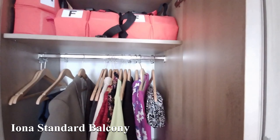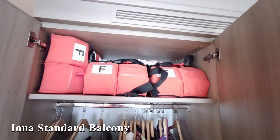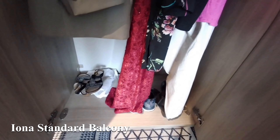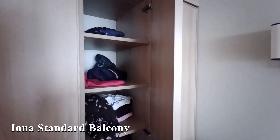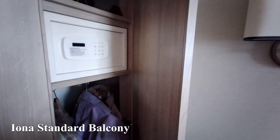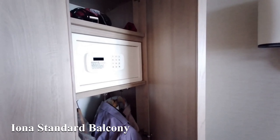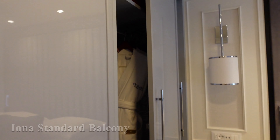The wardrobes on Iona were an issue. We were lucky because our bed was down by the balcony, not by the wardrobe — otherwise you just can't get into them. The wardrobe wasn't long enough for long dresses either. There are shelves but no drawers, and only a half-height cupboard — very small for getting shirts and clothes in.